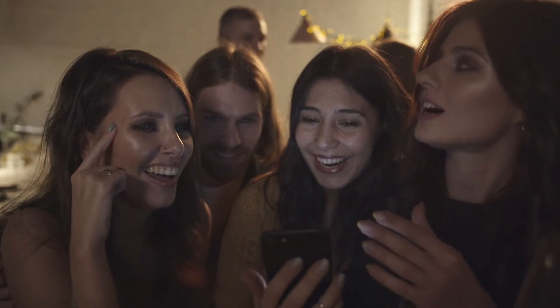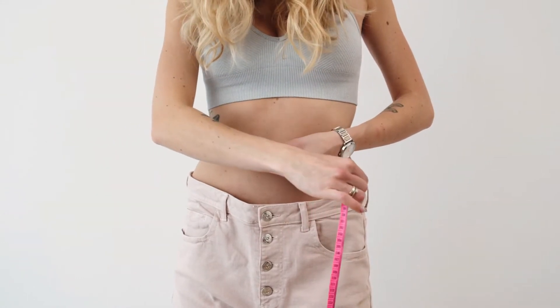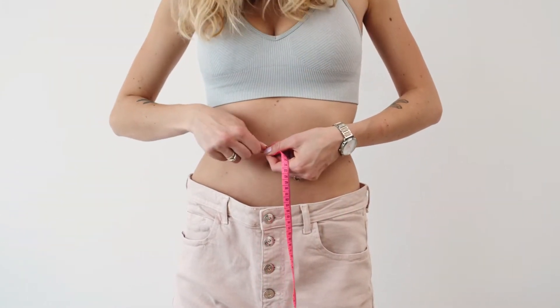As you may already know, to lose weight we need to create a caloric deficit. That is, you need to burn more calories than you eat in a day. There are three ways to do this.